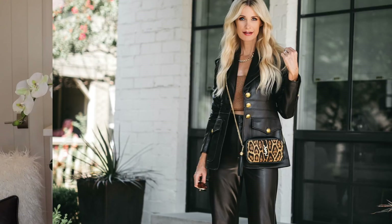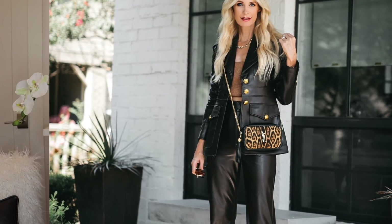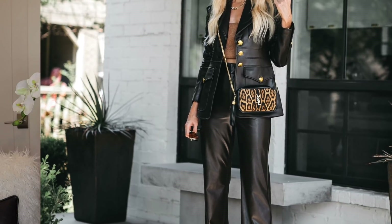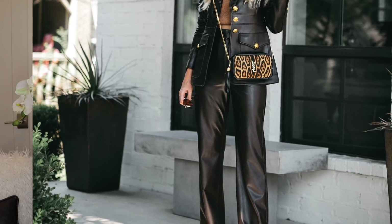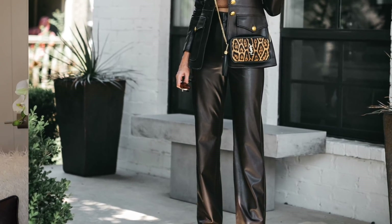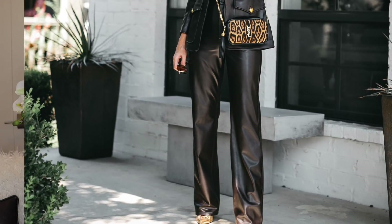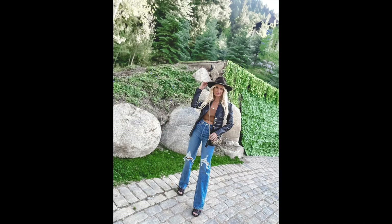This power suit is a gorgeous chocolate brown vegan leather suit by ALC and I am literally obsessed. I wore this suit last week to the Neiman Marcus fall fashion show. Leather is definitely a trend this fall and winter, and chocolate brown is a big color trend as well — so this power suit is very on-trend but also a classic staple that's probably never going to go out of style. I've even worn this blazer with denim and it looks fabulous.